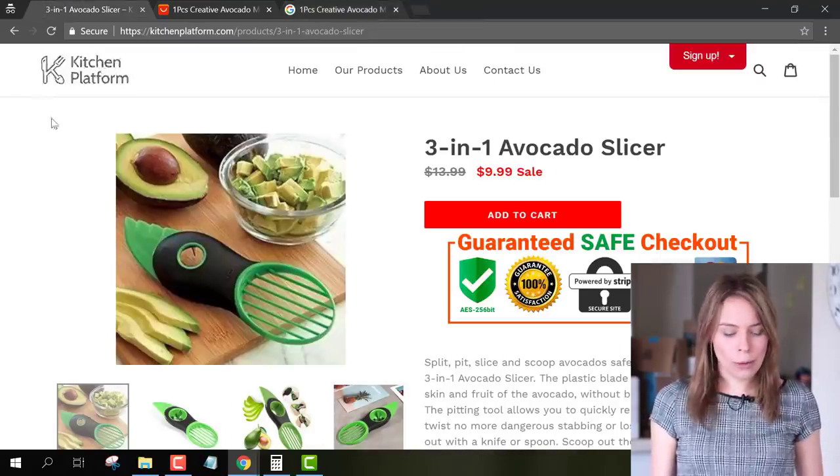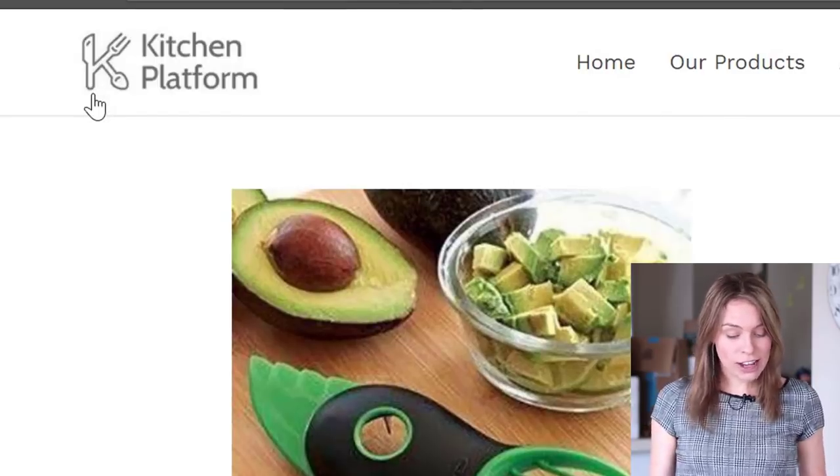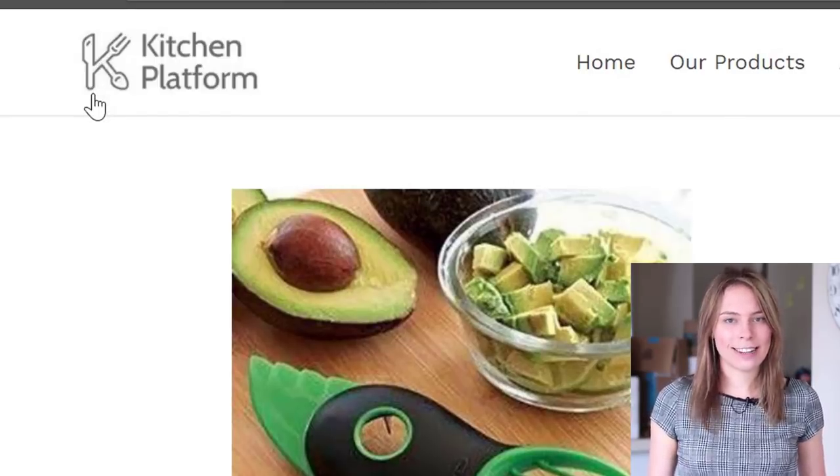Finally, I recommend going ahead and adding a favicon to your store. A great image for that would be your logo — take it and turn it into a favicon. All right, those were just some quick tips that you can action today, Lucas, to make your store branding and message even stronger.